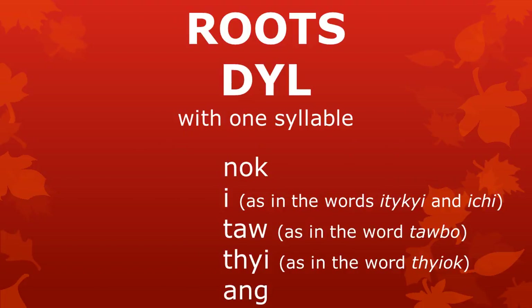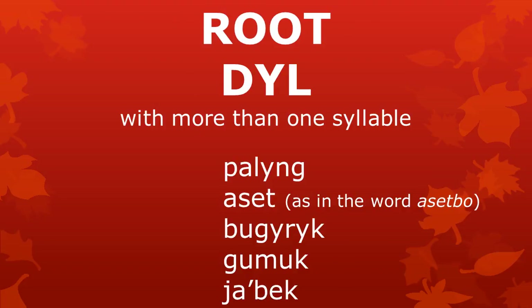Here we see some more examples of roots with one syllable: Ơ, Noc, Ơ as in the words Ơ and Ơ, and Ơ as in the words Ơ and Ơ. You see that the smallest root, Ơ, is just one vowel. Here we also see some examples of roots with more than one syllable.